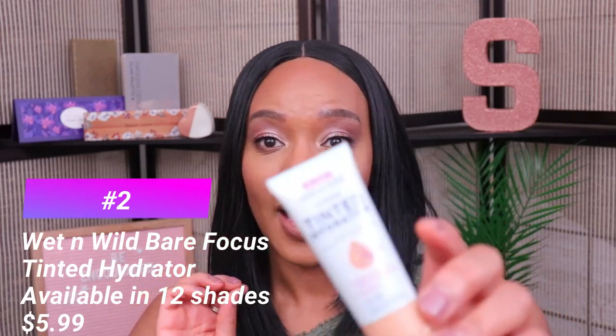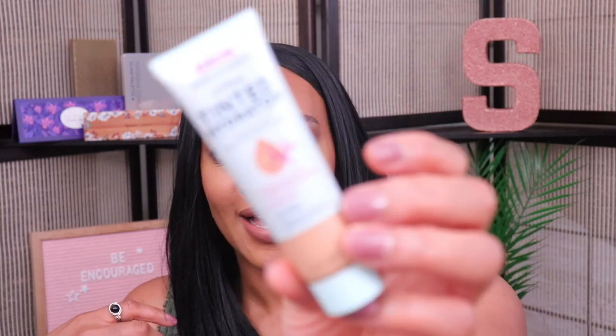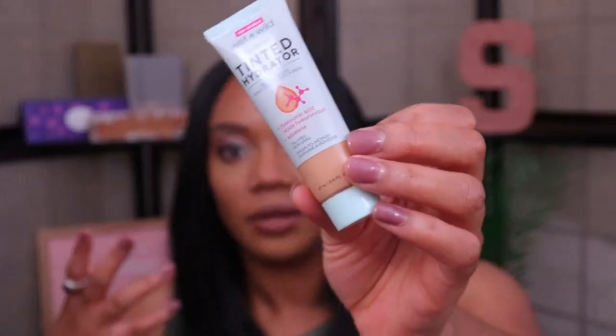Coming in at my number two spot, this is the Wet n Wild Bare Focus Tinted Hydrator. The reason I put this so high on my list — out of seven products — is simply because there's nothing special about it, if that makes sense. This is just your standard, typical run-of-the-mill tinted moisturizer or skin tint. It does exactly what it's supposed to do. It doesn't have any special claims, and it just wears like a normal skin tint should. It does have hyaluronic acid and squalene for hydration, but outside of that, it's just a reliable, standard skin tint.